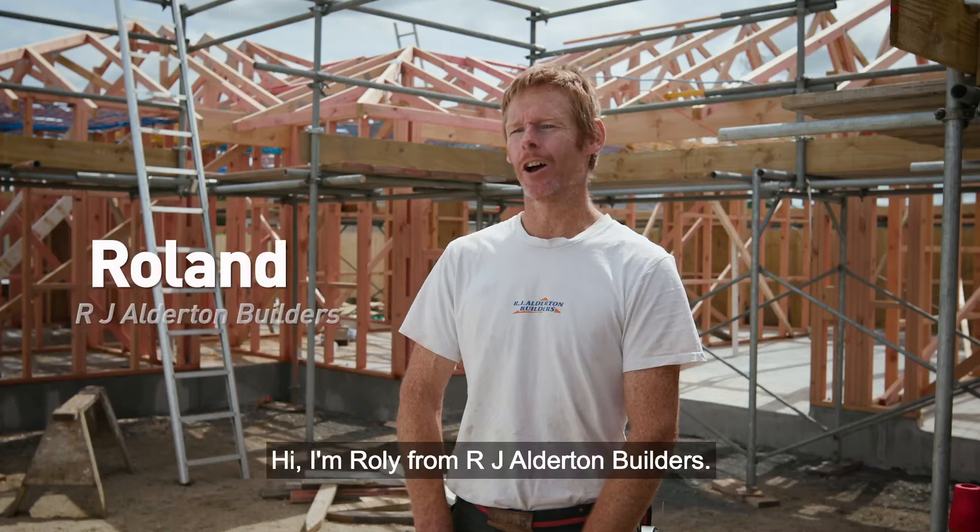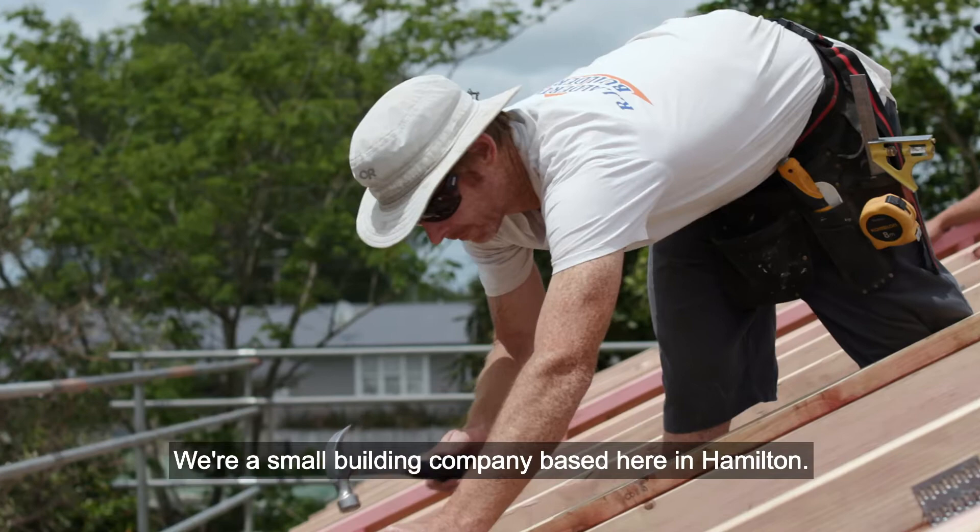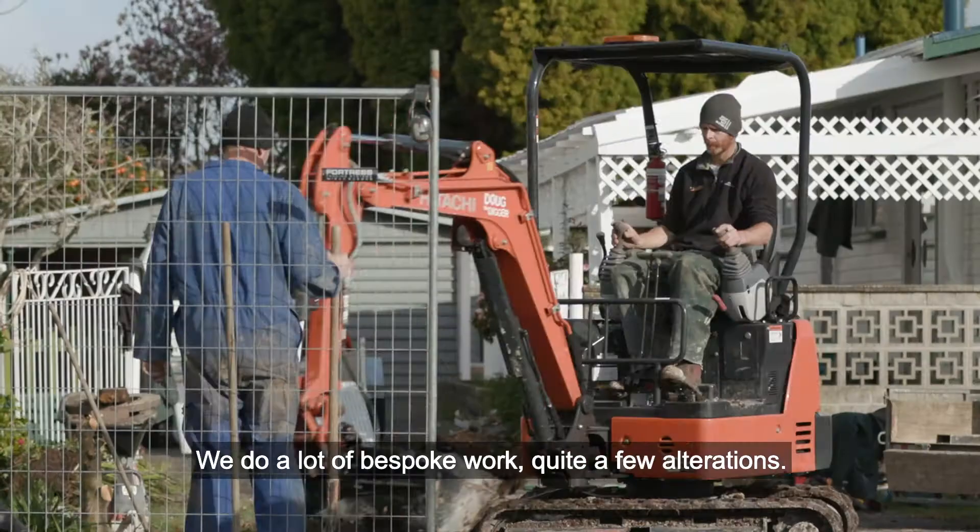Hi, I'm Rowley from Arge Alderton Builders. We're a small building company based here in Hamilton. We do a lot of bespoke work, quite a few alterations. We do a little bit of development work as well.